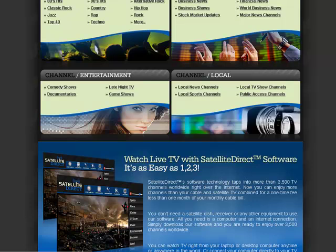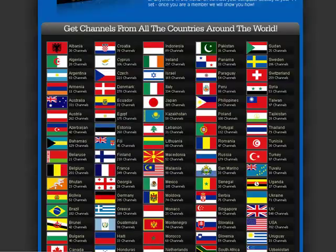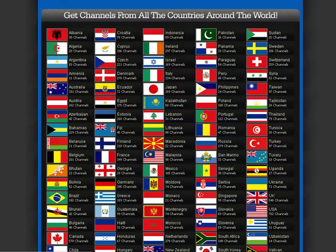Late night TV shows, and more. It's easy to install, and once you install the program, you can watch these shows and channels anytime, anywhere in the world. With Satellite Direct, you can watch from your laptop or desktop, or hook it up to your television, and get channels from all over the world.